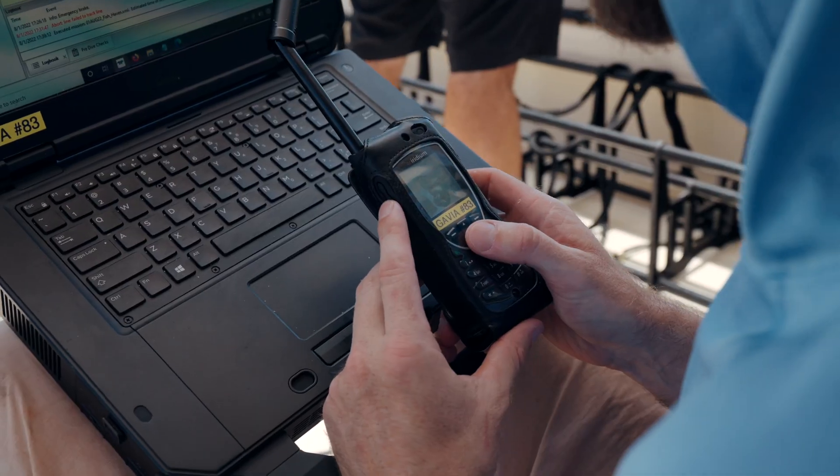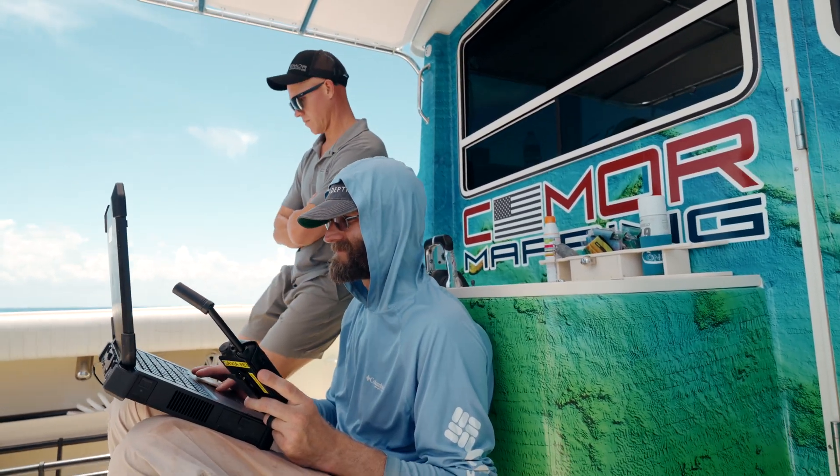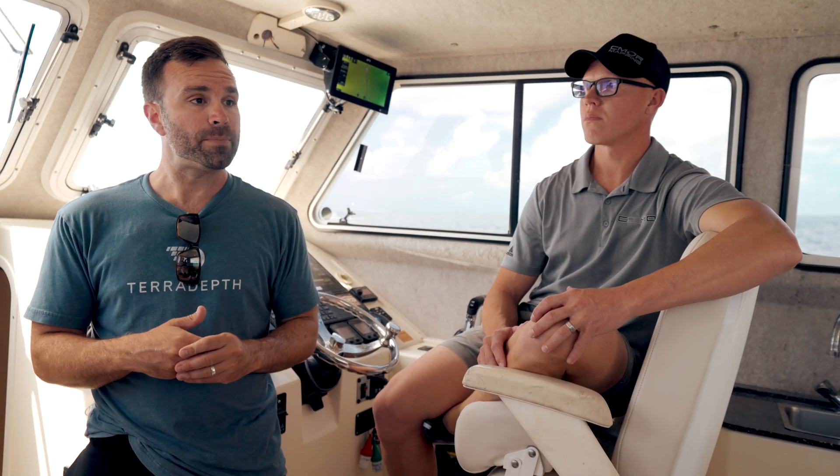The best thing about the solution is it's fully autonomous. So once we set it off on its mission, we have the rest of the 12 hours to do whatever we want. We've also been mapping alongside it because Eric has his multi-beam on the boat. He's out mapping the southern coast of Florida at the same time as we're running our autonomous vehicle.